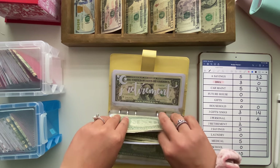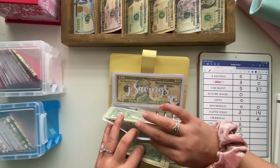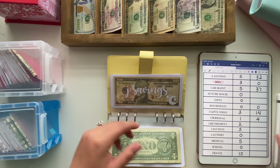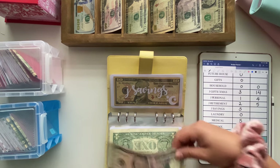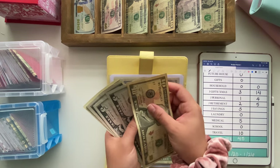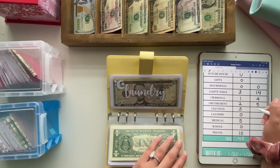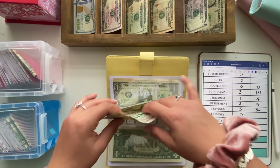His retirement is going to be getting $2, which should bring the balance to $5. And then his savings is going to get $5, so he now has $32. Laundry is going to be skipped. Medical is going to get $5 for a new balance of $6.